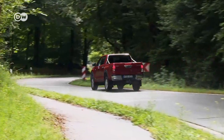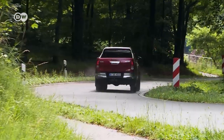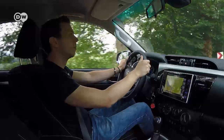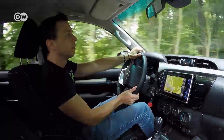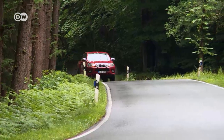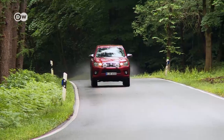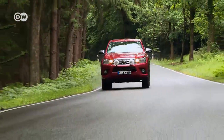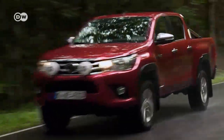A robust look and chunky proportions — the unmistakable Toyota Hilux. Typical Dodge Ram buyers would be all over this pickup, were it not for the engine. But more on that later. The Hilux offers an extremely high seating position and impressive ground clearance. The all-wheel version even boasts off-road credentials.